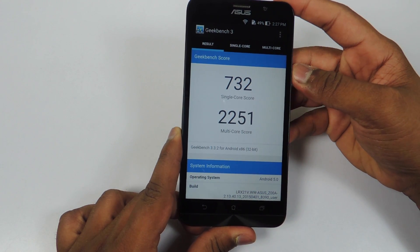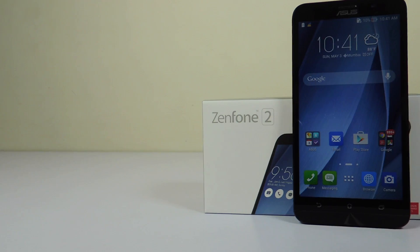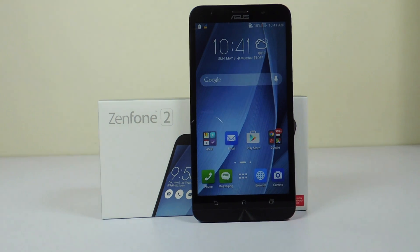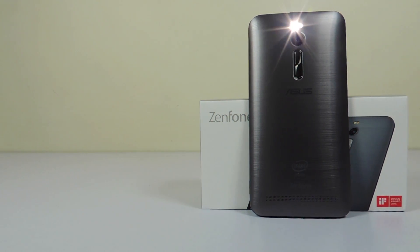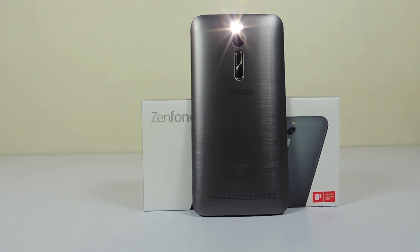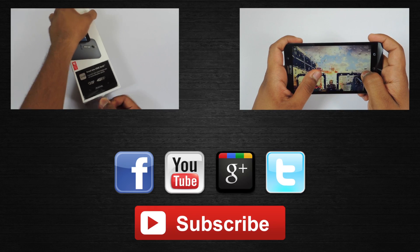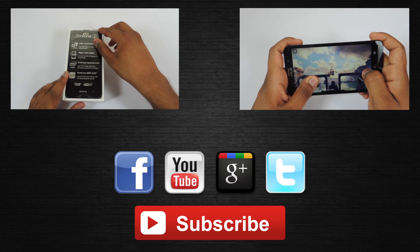And this was the quick benchmarks test on the Asus Zenfone 2 2GB RAM version. I will be coming up with a lot more videos on the Asus Zenfone 2, so stay tuned. Hit that subscribe button so you'll be notified about all my videos, and hit that like button if you liked my work. You can also watch my unboxing and gaming video on the Asus Zenfone 2. So that's about it guys — thank you for watching. This is Saurabh Nahar here from All About Technologies.